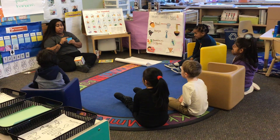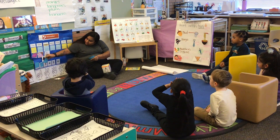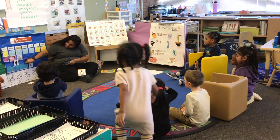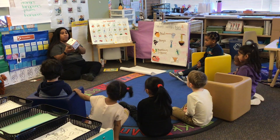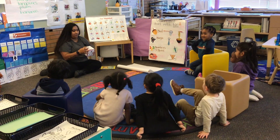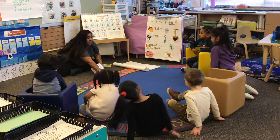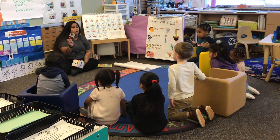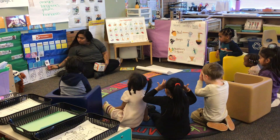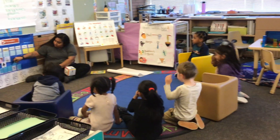Yesterday we covered one number. Today we're going to do something else. We have our dice — we're going to roll it and see what it lands on. What's the number on top? Five. Count the dots: one, two, three, four, five. We have to find the number five on our number line. Can you help Chirpy the cricket count? One, two, three, four, five. Do you think this number is five? Yeah. Let's check. What number did we find? Five. Good job.